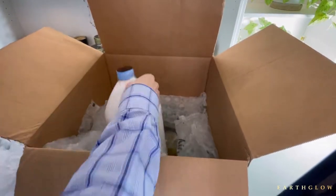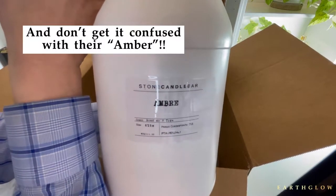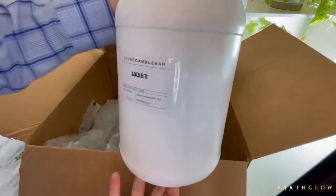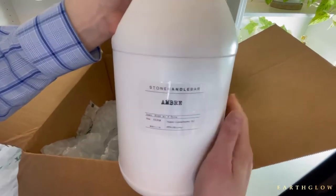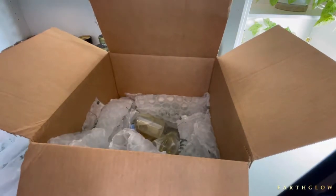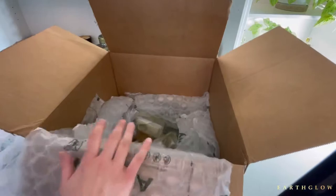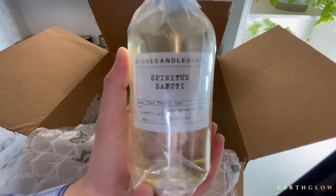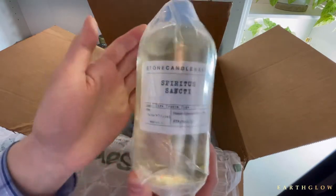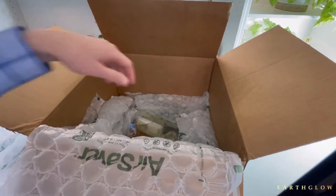Stone Candles does a really good job with packing. This right here is a restock of my very favorite fragrance from them — this is Ombre, I think it's pronounced Ombre. It's a Bond No. 9 type, and this fragrance is to die for. I literally just bought eight pounds of it. I also ordered Spiritus Sancti — I think Sanctus means holy, so holy spirit or something. I don't know the Latin, but I am so excited to smell this. And then this is a restock of my Paris fragrance, which I already know about.